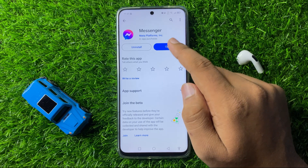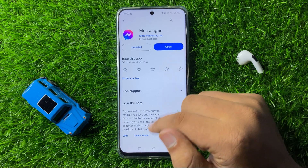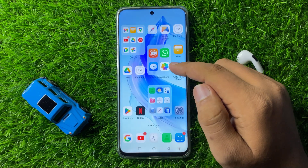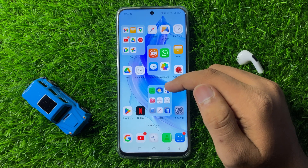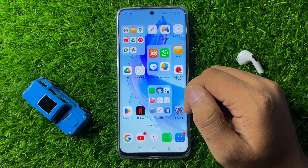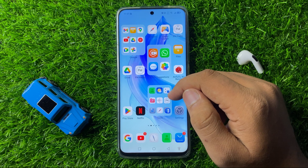Tap on Update, and after updating the Messenger app, open it — notifications will start working properly. That's how you can fix the Messenger notifications not working issue on your smartphone. I hope you liked the video, thanks for watching.